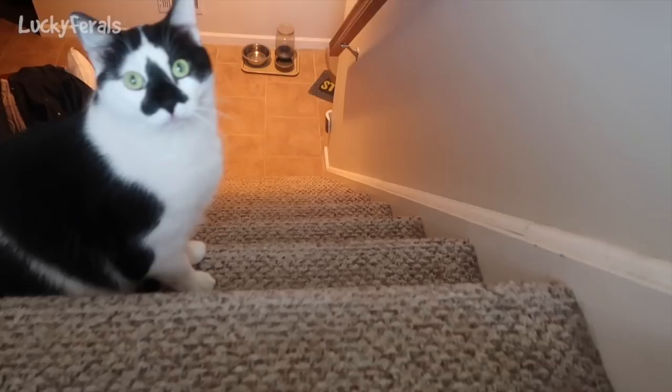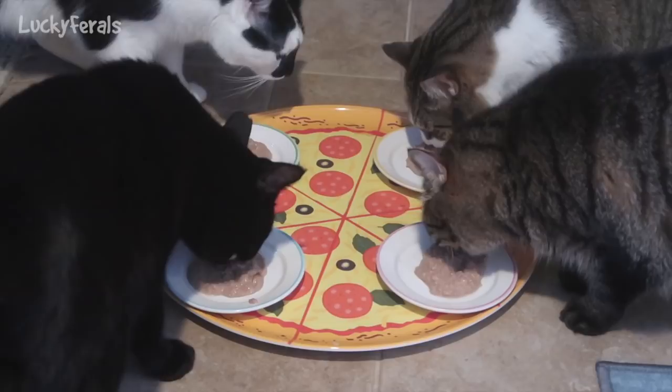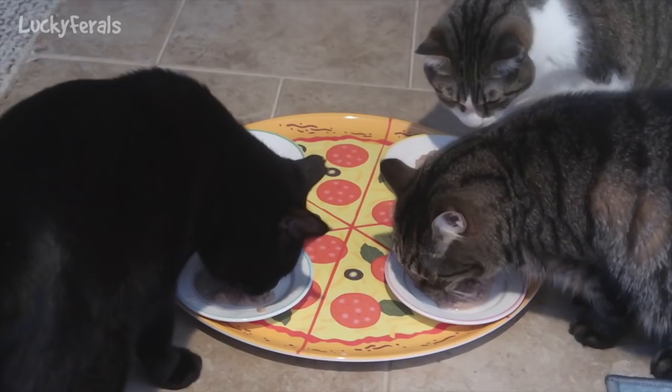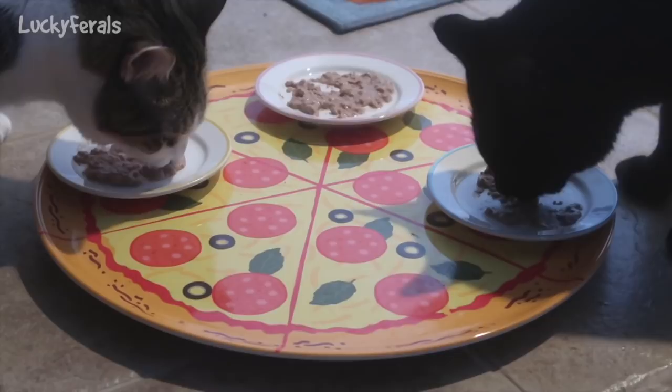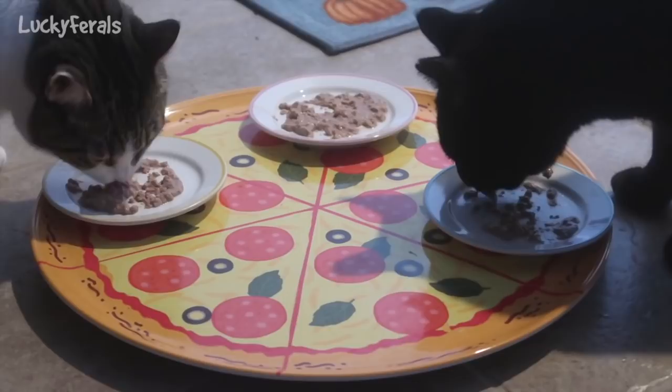Splash, are you hungry? Do you want breakfast? This is what the chicken and whitefish looks like — basically like a typical pâté. All the cats are eating their food. Splash is thinking about it — he's going to walk away, that's what he does. It looks like Simba's not finishing his food, and Splash sniffed his plate and walked away. I need to make sure Stella and Boo don't eat more than their portion, so I'm going to pick up Simba's plate and Splash's plate.